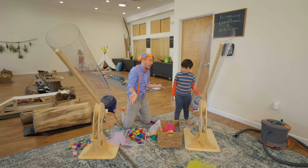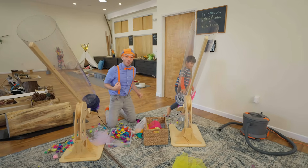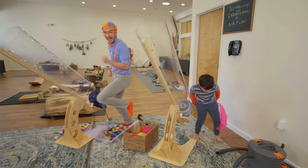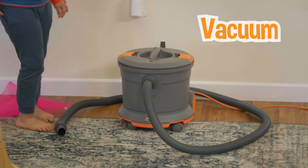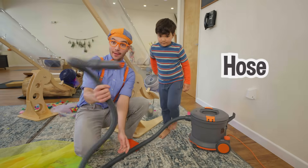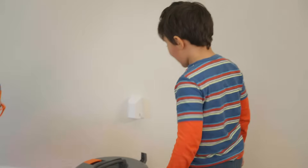It looks like we made a little bit of a mess, right? I have an idea to clean it up. We can clean it up? How can we do that? Well, first we have to turn this off. And then we get this machine — look, it's a vacuum! And it has a really long hose. So you can hold it and I can turn it on.